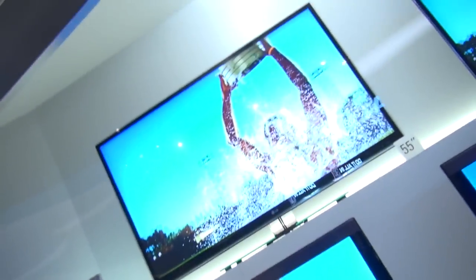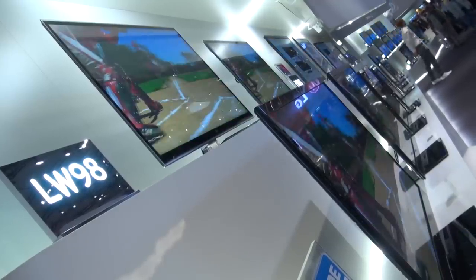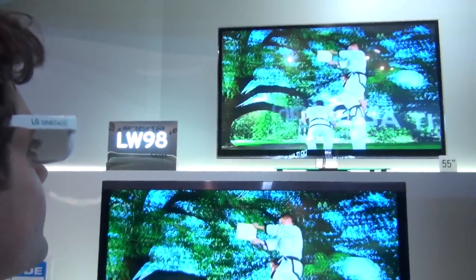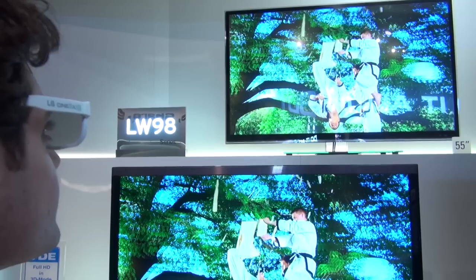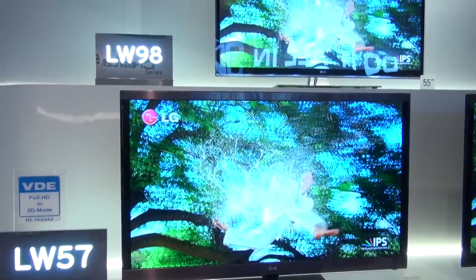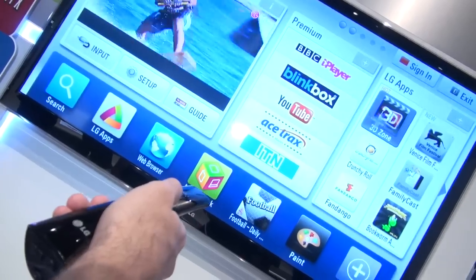Coming in at number 5 is the LG LW980 Nano Full LED TV. This 72-inch TV really caught our eyes — not only does the TV itself look stunning, the pictures produced by the 2300 LEDs that powered the display were spectacular. This is also a passive 3D TV, which means the glasses are really cheap, so you can buy dozens and share them with friends to watch 3D films together. WiFi is also included, and we continue to be very impressed with LG's Smart TV interface.